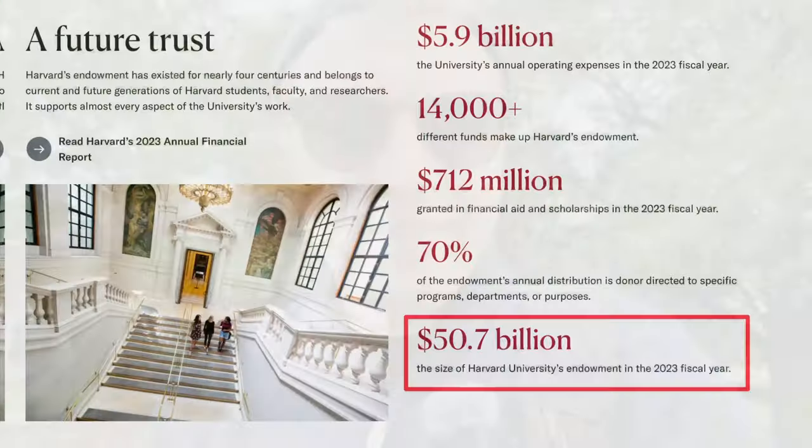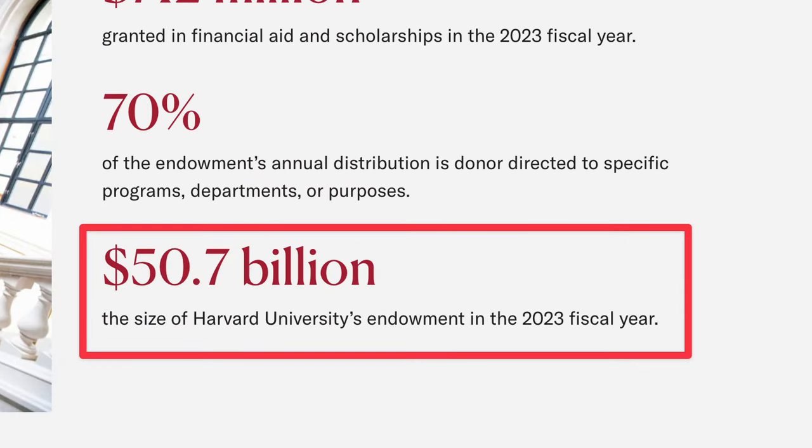Hey guys, today I'm at Harvard University, the wealthiest academic institution in the world. They manage a fortune of over $50 billion, and where it's invested will blow you away. There is a massive financial engine at work behind these walls.